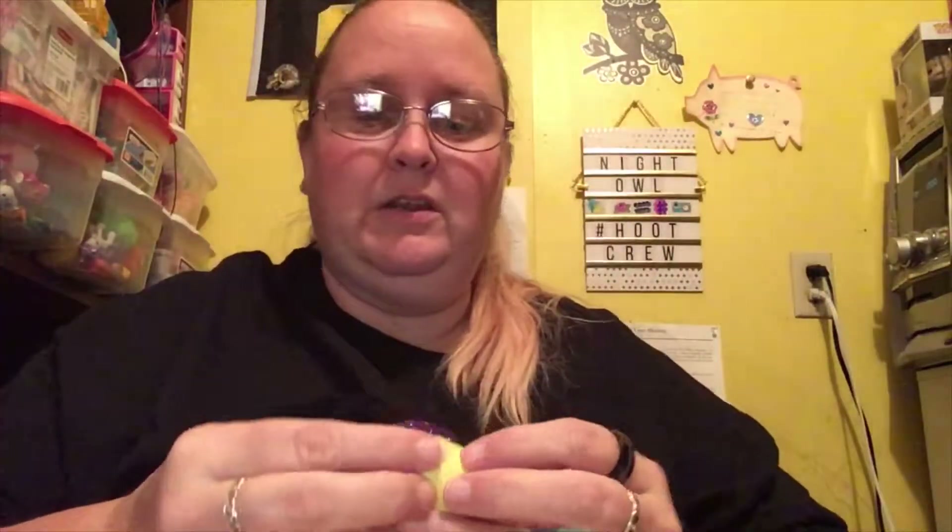Next egg — this one has little pink dots on it, which means it's from the Desert Collection. Let's hatch it! Oh, it's transparent — the desert is a light pink one. He's a little bit bigger than I expected.